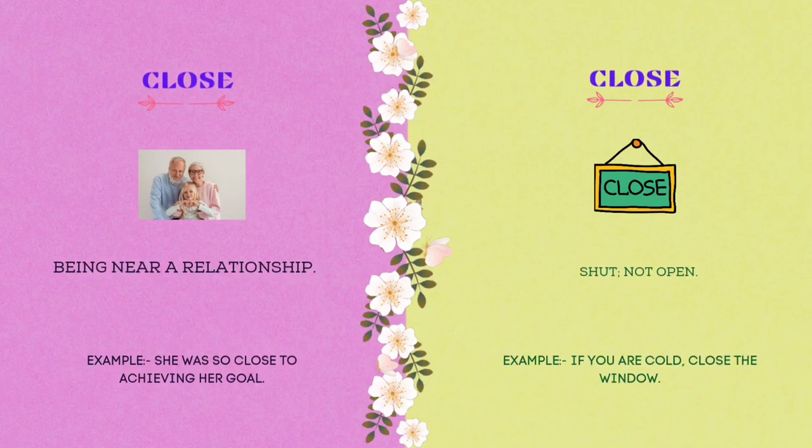The eleventh homograph is close. C-L-O-S-E. Close means being near in a relationship. Example: she was so close to achieving her goal. Close also means shut, not open. Example: if you are cold, close the window.